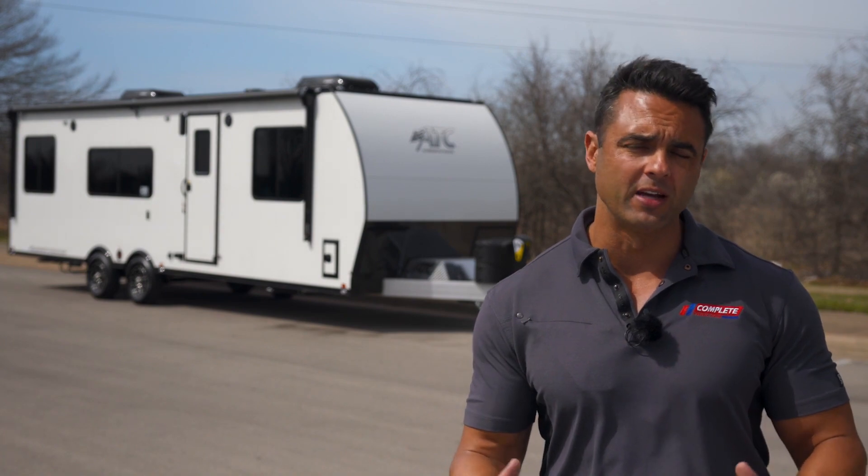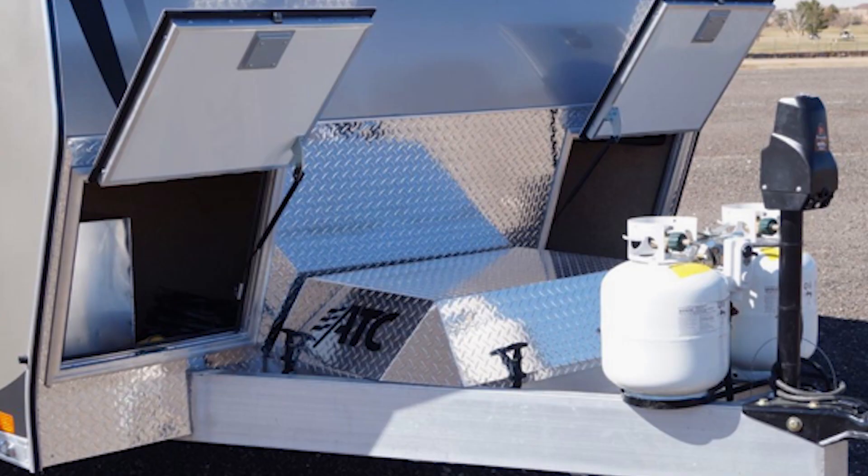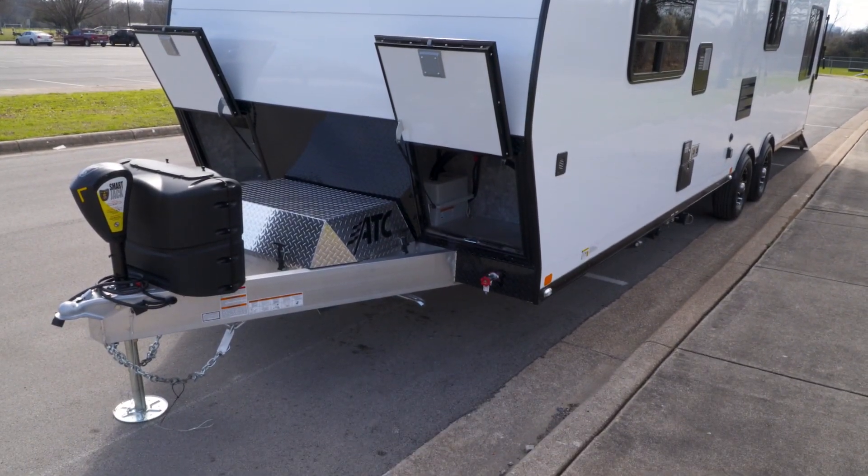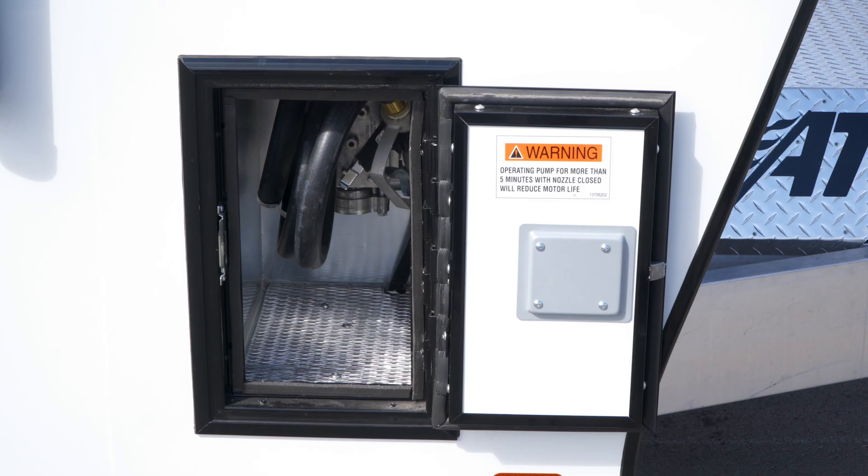On the front, the LP tanks — in the old version the LP tanks were exposed. They simply added a cover to cover up those LP tanks. Now we've got a generator with a fueling station on this model.